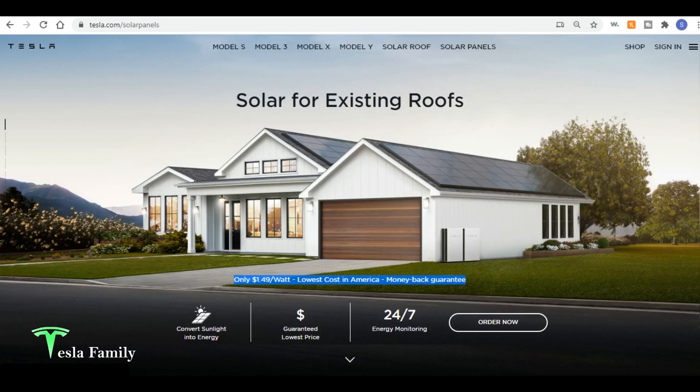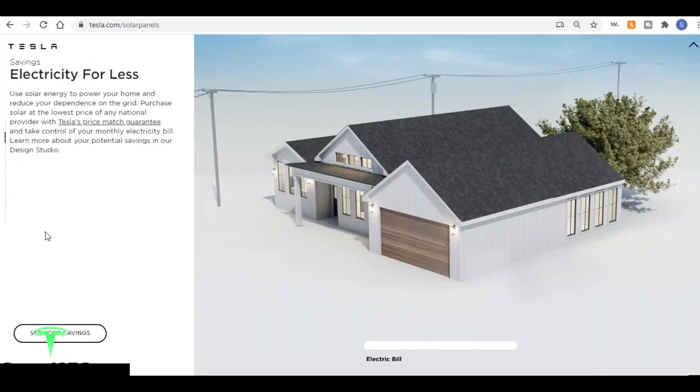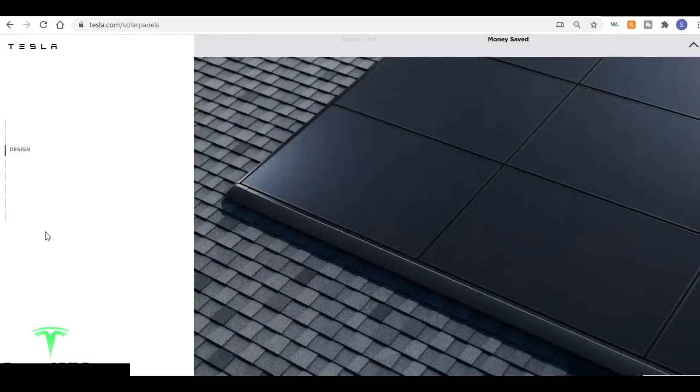We're starting here with Tesla's solar panel website. The web address is tesla.com/solarpanels and you can see here front and center Tesla is showing $1.49 per watt as the lowest cost in America, and they're backing that with a money-back guarantee. If this is your first time taking a look at Tesla solar panels, definitely scroll down and look at all the extra information Tesla is providing on their website.